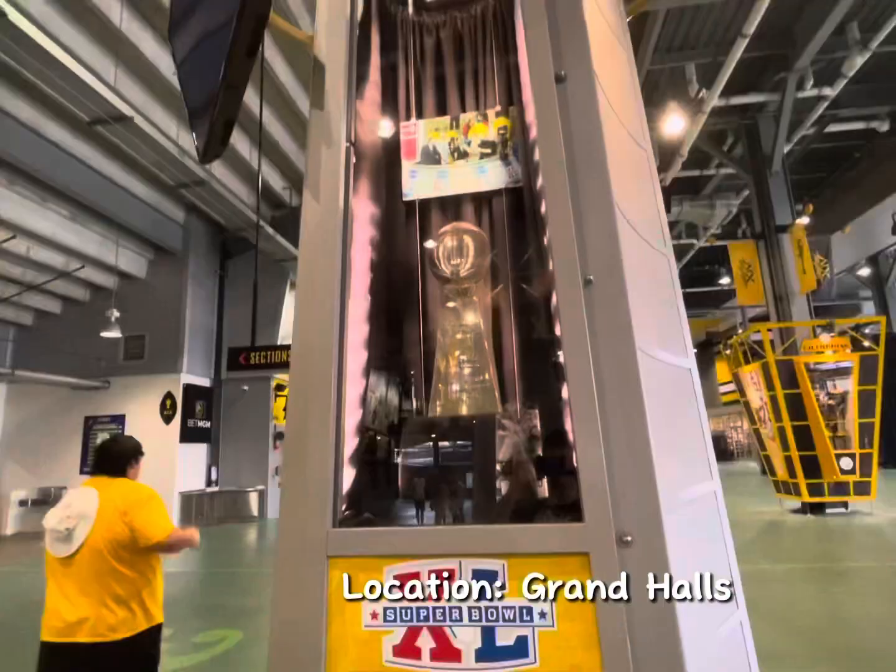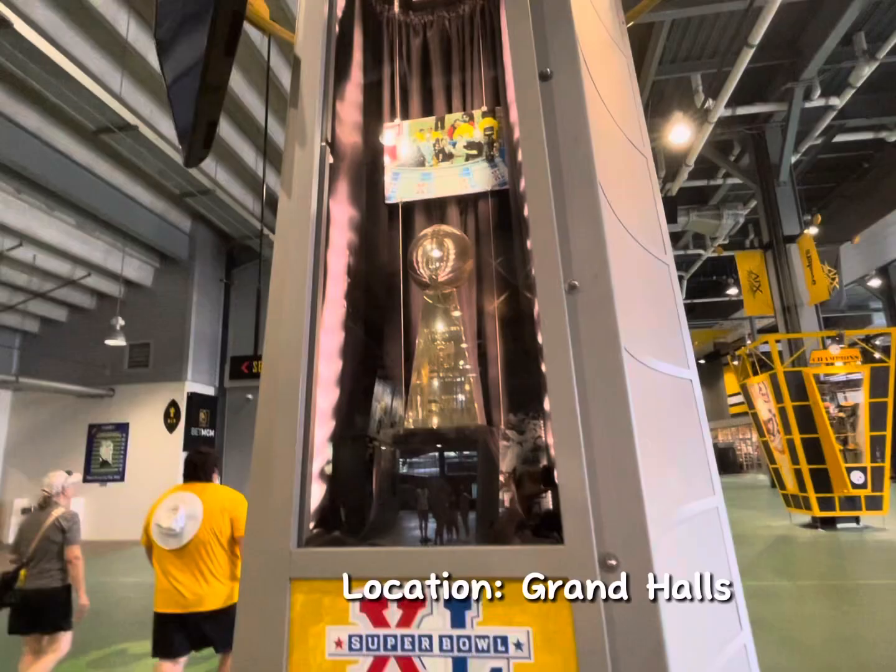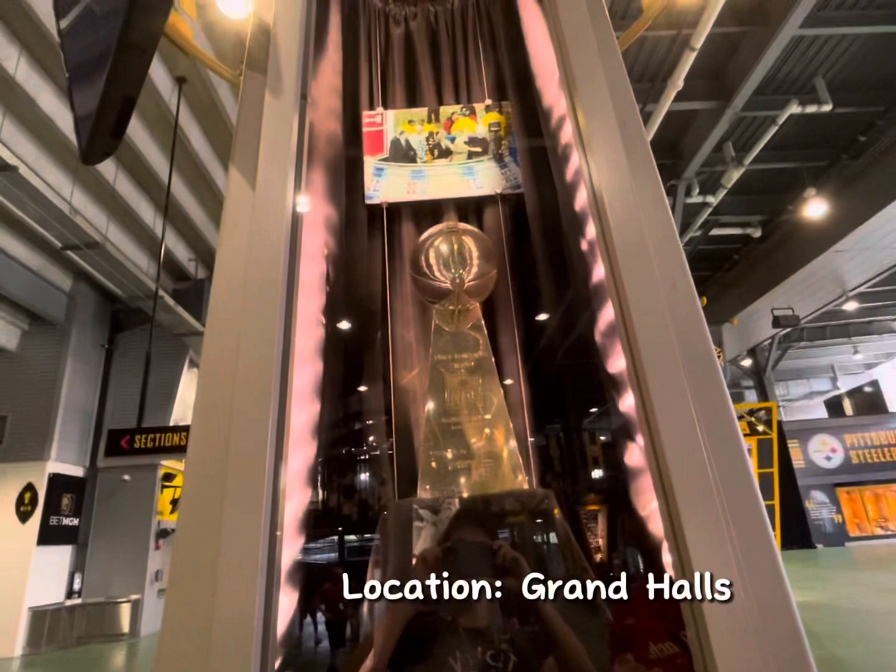Here's one of the Super Bowls that they won. There's some of the players over there.